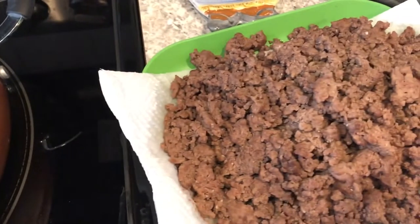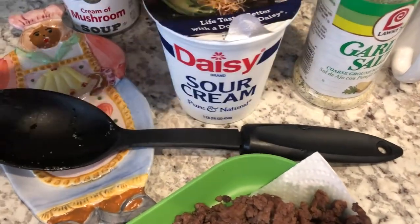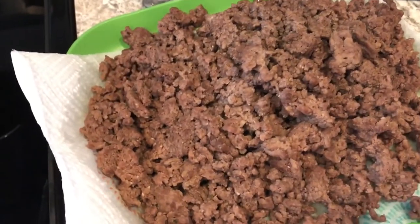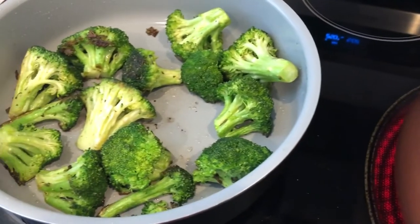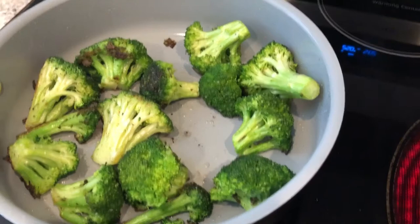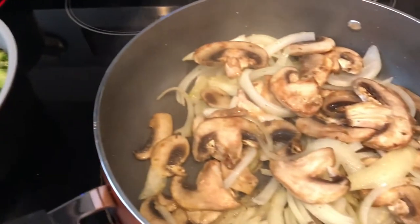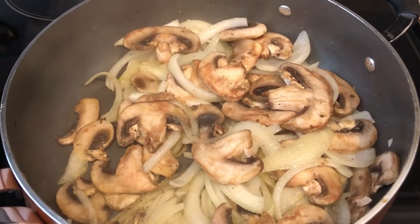Once the veggies are finished, I'm going to add in the two pounds of ground beef, then 16 ounces of sour cream and a can of cream of mushroom soup — that is my super simple 10-minute ground beef stroganoff. With that I'm serving some stir-fried broccoli, and I've got egg noodles cooking in the back. I'll also make some bread, and I'll show you everything when it's all plated up.